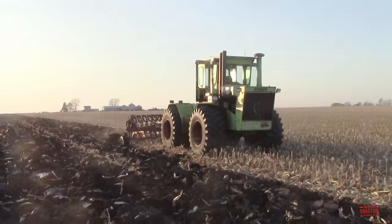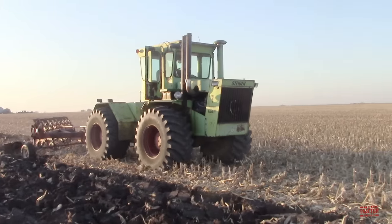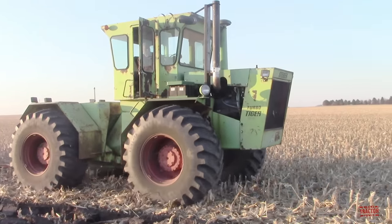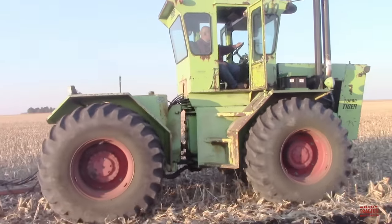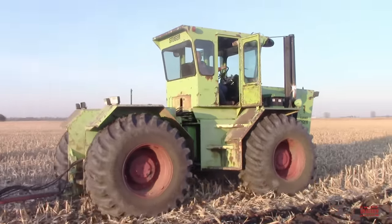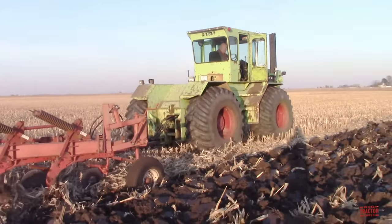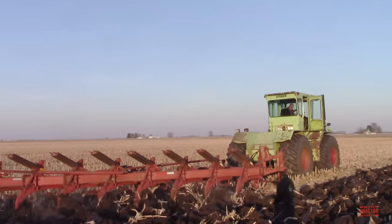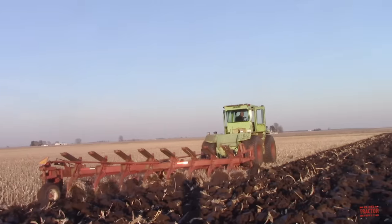From 1973 through 1974, the largest tractor available from Steiger was the TurboTiger I. A total of 97 units were built at a price of $42,000 when the tractor was new. The TurboTiger I is powered by a 14.8-liter Cummins VT903 turbocharged, 903-cubic-inch V8 engine rated at 320 engine horsepower.